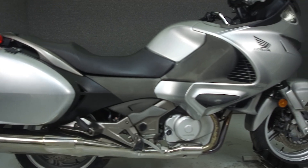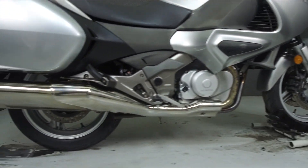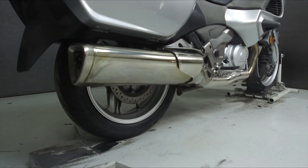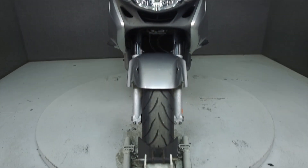Powered by a liquid-cooled 680cc V-twin engine with a 5-speed transmission, the NT700 puts out 65 horsepower at 8,000 RPM and 48 foot-pounds of torque at 6,500 RPM.